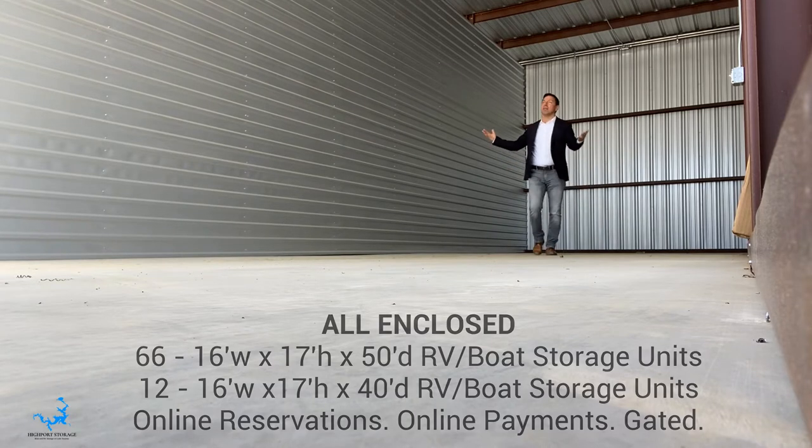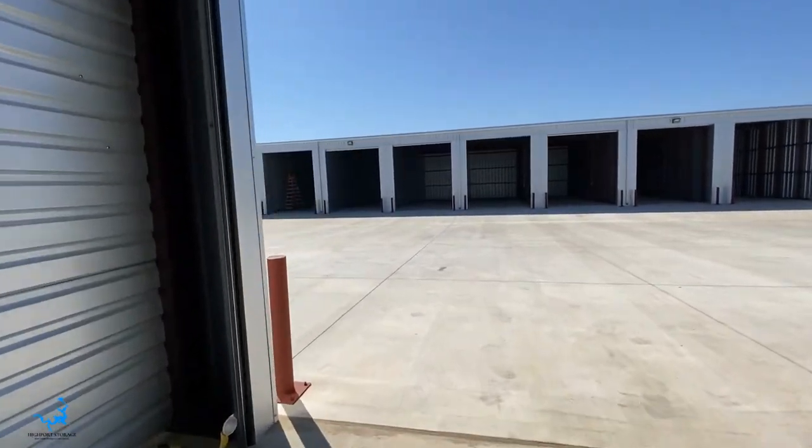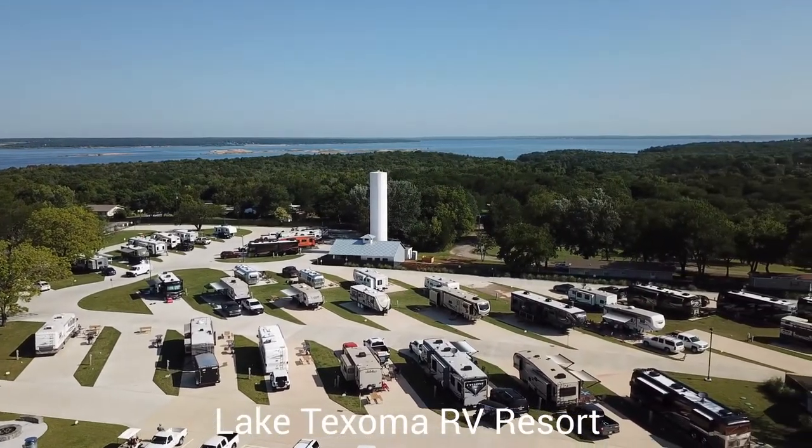This isn't even the largest one. Trust me, this is not your normal storage units. These are for 40, 50 foot RVs. I mean these things — look at that — that thing is massive.